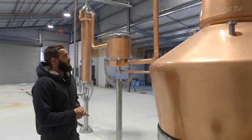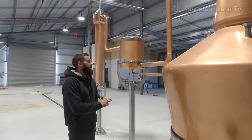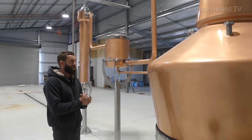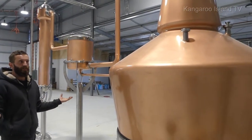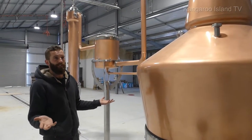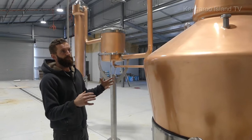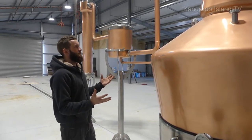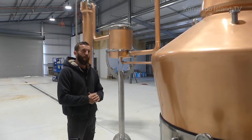And you're getting an even bigger whisky still which will go next to it? Yep, that's correct — 4,500 litres. With gin you can put a little in and get a lot out, whereas with whisky it's the other way around: you start with a lot of liquid and end up with just a little bit.